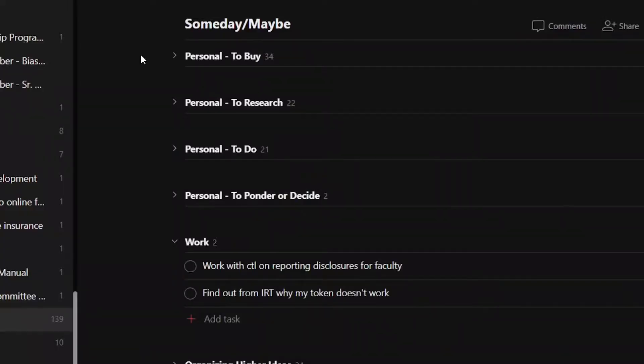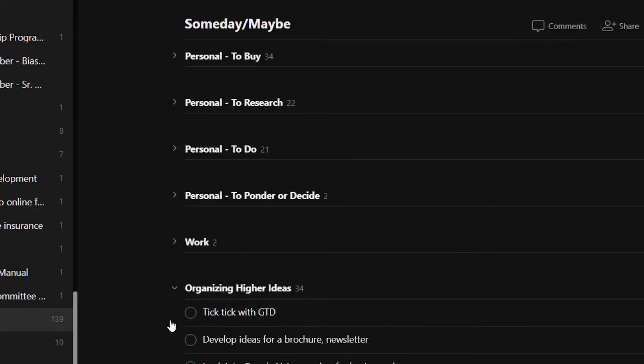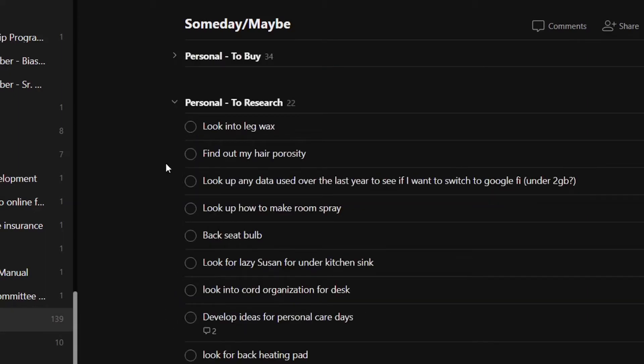I keep a Someday Maybe list in Todoist, which is my task manager of choice. I have a project called Someday Maybe, and I separate items in the project into sections like 'to buy,' 'to research,' or 'to ponder.' I separate my work stuff from my personal stuff from my business stuff. I could easily add a section for movies to watch or books to read, but I actually don't keep that stuff in Todoist — I'll talk about why a little bit later in the video.